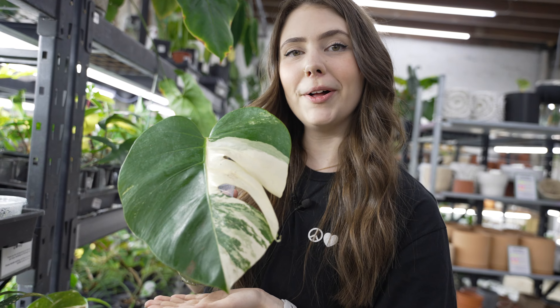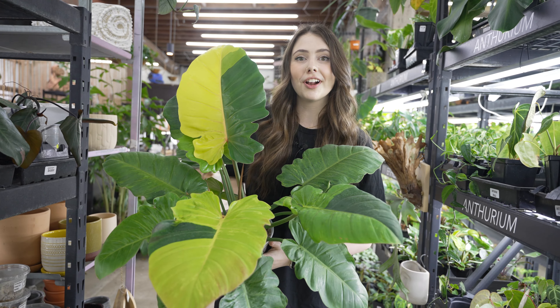One thing that Peace, Love & Happiness Club does very well is variegation. Philodendron White Princess, Epiprenum Global Japan, Philodendron Florida Beauty Variegated, Monstera Alba, Monstera Peru, Philodendron Jungle Fever, Philodendron Domesticum, Philodendron Bilite.